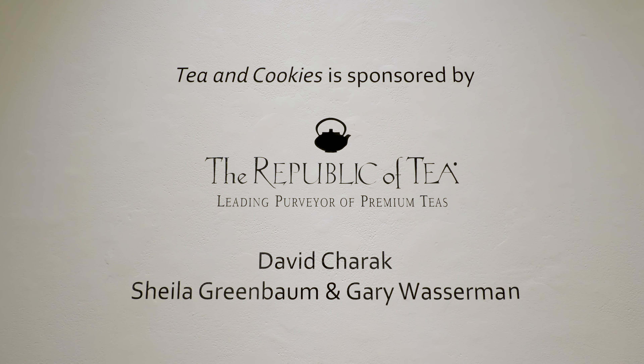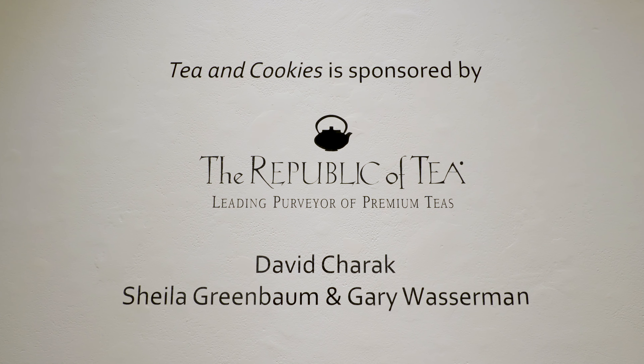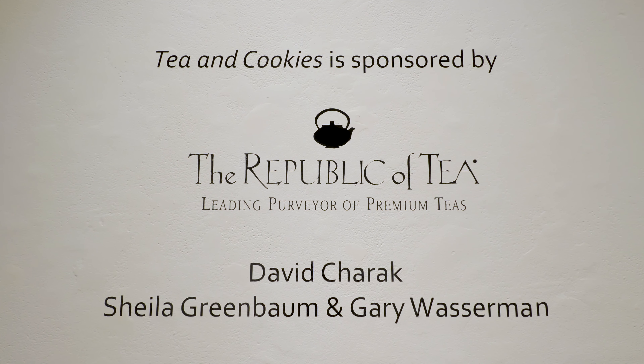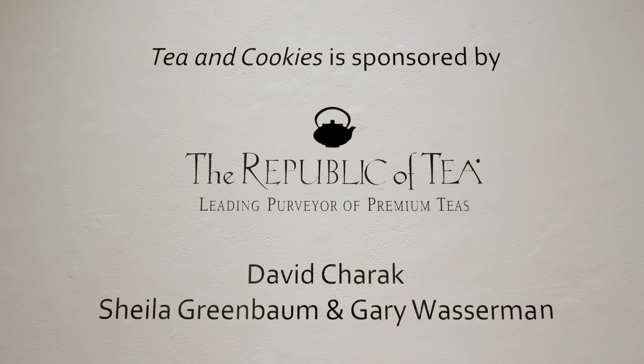We get continuous support from the Republic of Tea. They underwrite this show, as well as David Cherrick, Sheila Greenbaum, and Gary Wasserman. Without their help we couldn't put the show together.